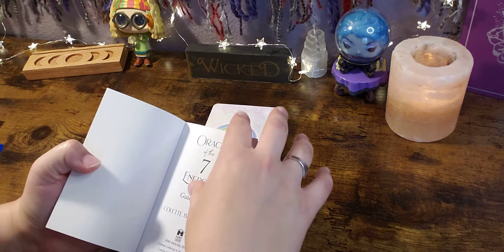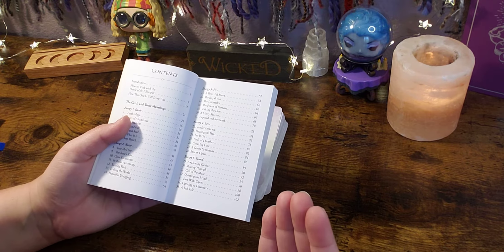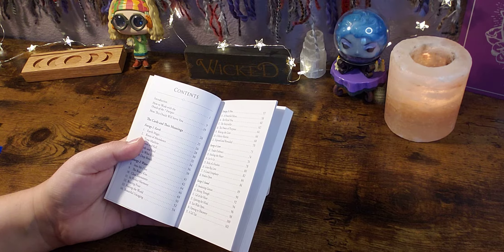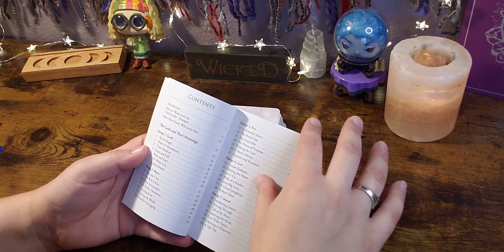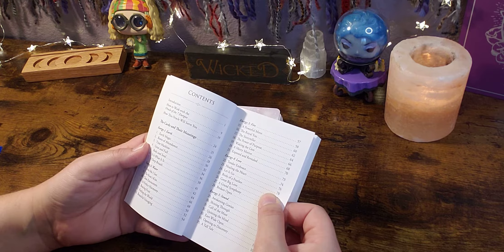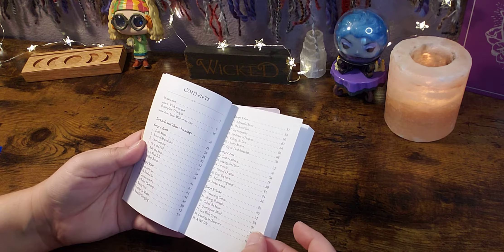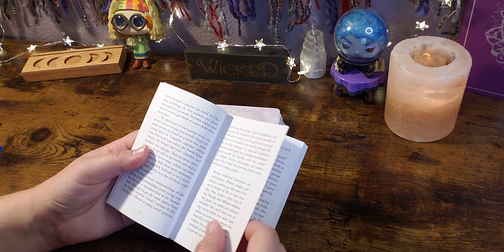Let's take a look at the book so you guys get an idea of what to expect and can make a valid decision about whether you want to purchase. It does have an introduction, how to work with the Seven Energies Oracle deck, and how this oracle will serve you. Then there are cards and meanings, separated into seven different energies: earth, water, fire, love, sound, light, and thought. Each category has a card with its meaning, which is pretty cool.